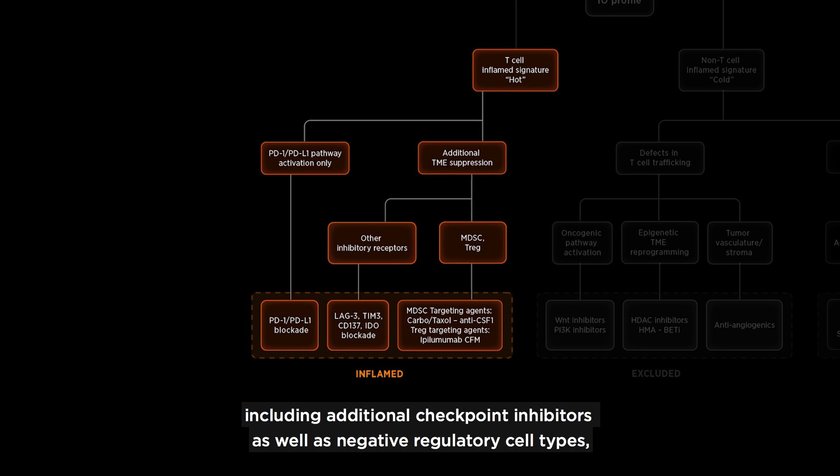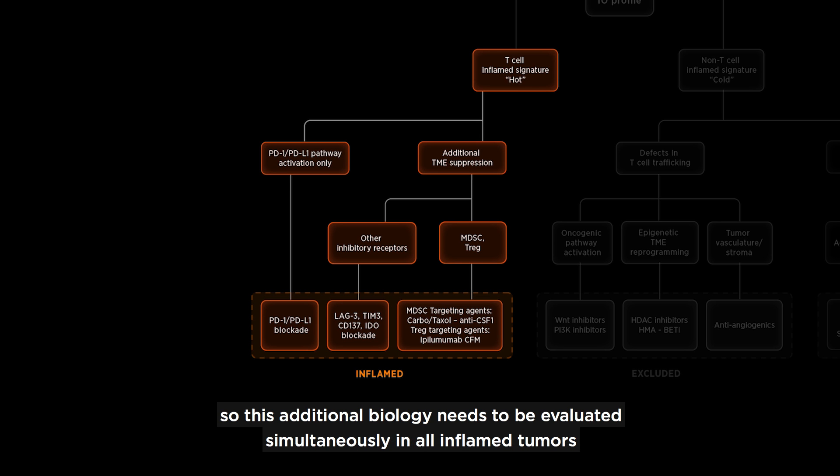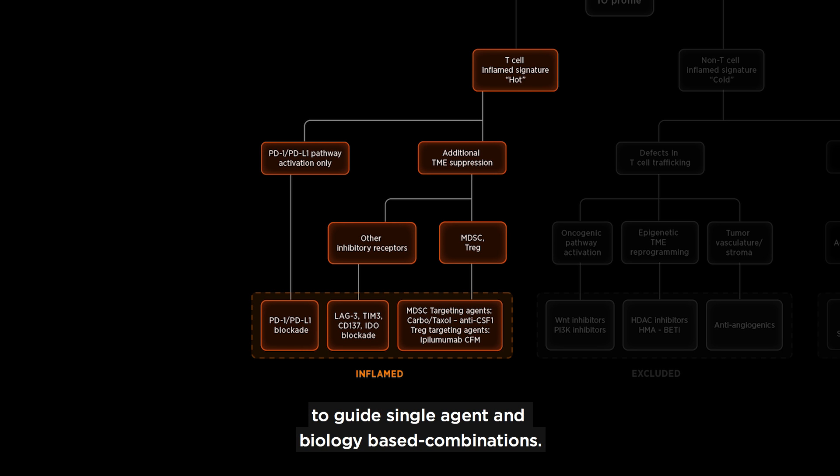These include additional checkpoint inhibitors as well as negative regulatory cell types like T-regulatory cells and myeloid-derived suppressor cells. This additional biology needs to be evaluated simultaneously in all inflamed tumors to guide single-agent and biology-based combinations.